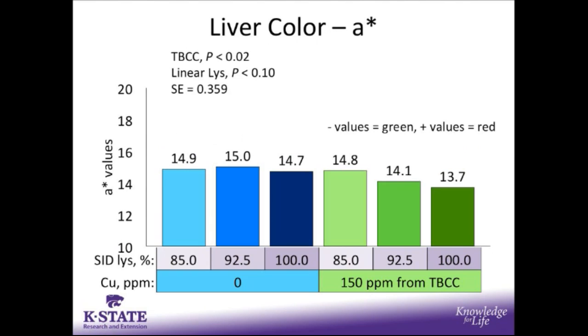For A* values — where a negative value is associated with a green color and a positive value with a more red color — we see a reduction in A* value when copper was added to the diet compared to those fed no additional copper. There was also a linear lysine tendency: as SID lysine increased, we tended to reduce the A* value for the liver. It is important to note that these livers would not appear green; it is simply that the intensity of the red color is lessened.